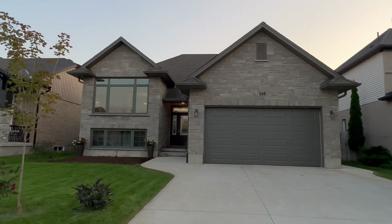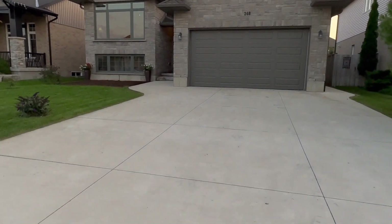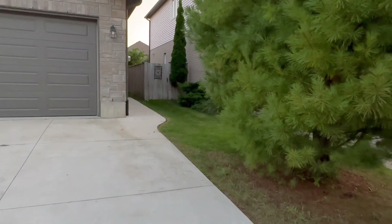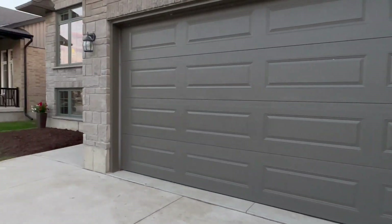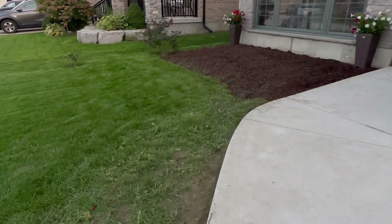All right folks, check this out — this is all stone, an amazing Snyder-built home right here in Soggy Shores. Beautiful double-wide concrete drive with a concrete patio up the side of the home. You have access to the garage through the side door.